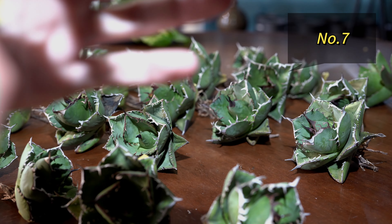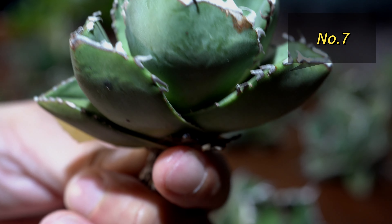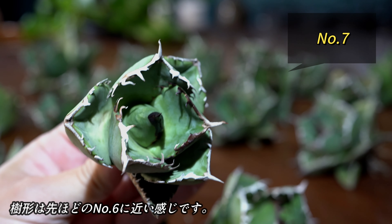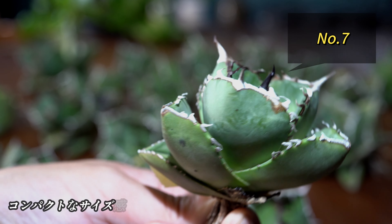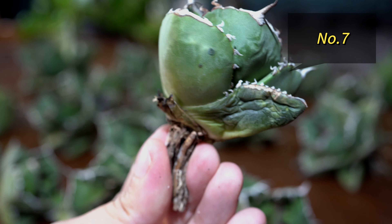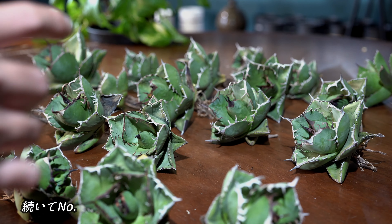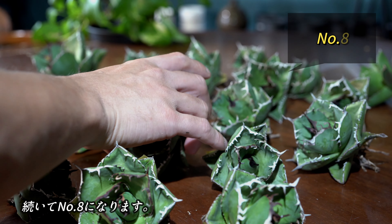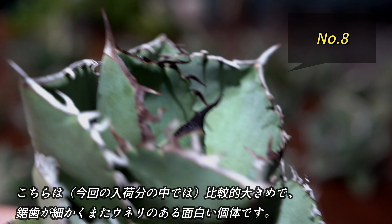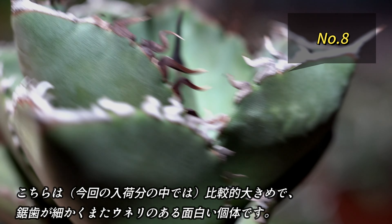これもこれで今後の成長が楽しみです。続いてナンバー7になります。ナンバー7も先ほどのナンバー6に近い形をしているかなと思います。サイズもコンパクトで形のバランスも綺麗だなと思います。続いてナンバー8になります。こちらは比較的大きめで、虚子が細かく、しかもうねりがあり、面白い個体です。